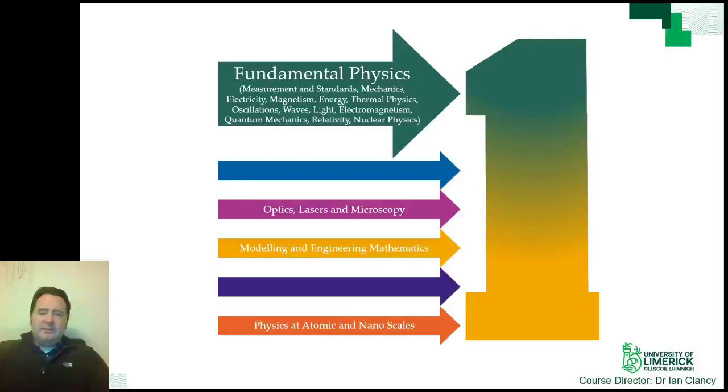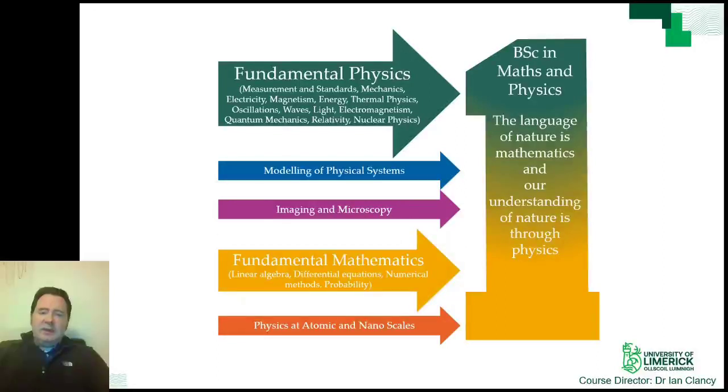The other programme accessible from LM125 is the BSc in Mathematics and Physics, which emphasises mathematics. This programme was developed to be a mixing of Applied Physics and Applied Mathematics. There is large commonality with the BSc in Applied Physics, but the trade-off is that instrumentation, semiconductors and electrochemistry are not part of the BSc in Mathematics and Physics. In their place is added material on modelling of physical systems and more fundamental mathematics such as linear algebra, numerical methods and probability.